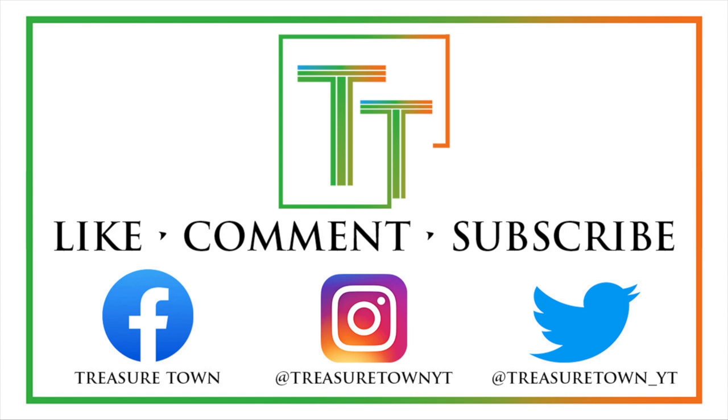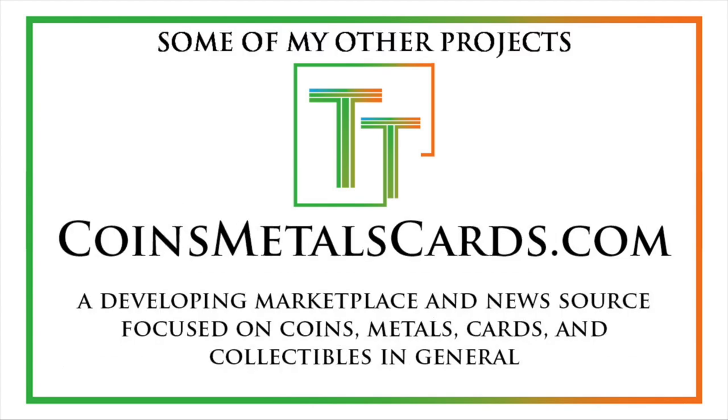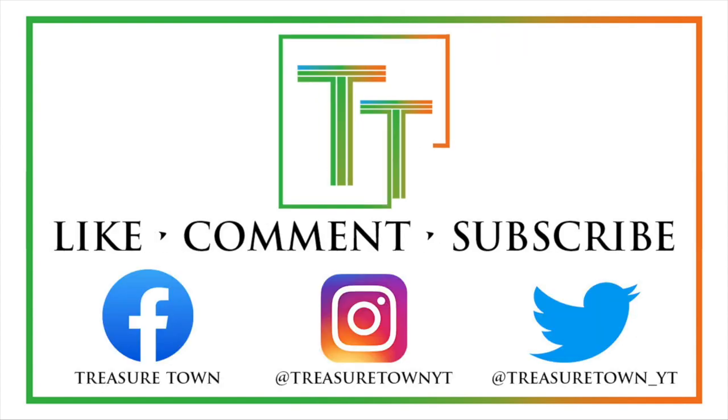I also have Facebook, Instagram, Twitter, and some other social media platforms. You can go to my main channel website, treasuretownyt.com, to learn more and stay in contact. I'll eventually host all of these videos on coinsmetalscards.com, which will cover news, marketplace, and coin information. My goal is to eventually get pretty much every US coin, date, mint mark, and denomination on the channel with a similar video format. I also have treasuretowncoins.com, which is my coin dealing entity. Thank you so much — I look forward to seeing you on some of my other videos, including ones that aren't just the date, mint mark, and denomination recap format.